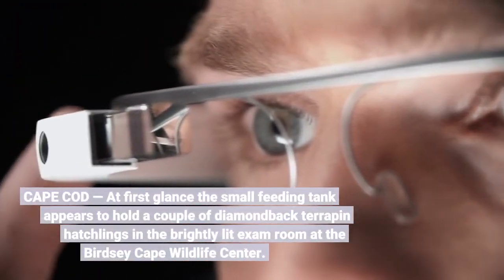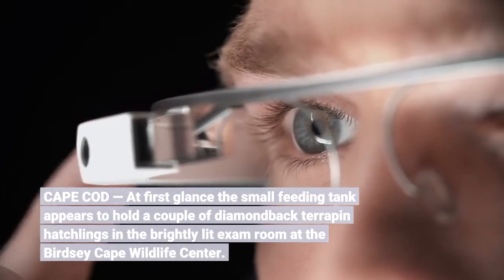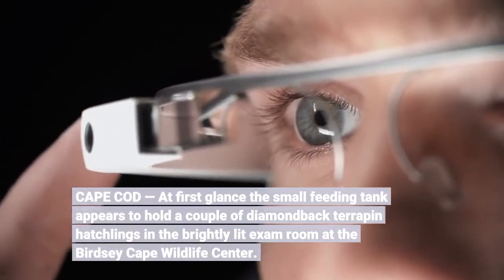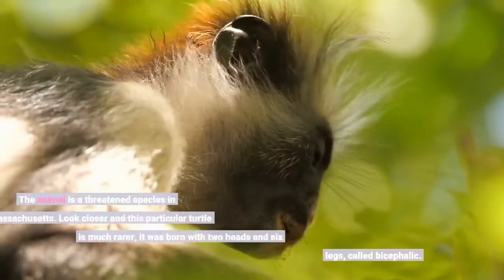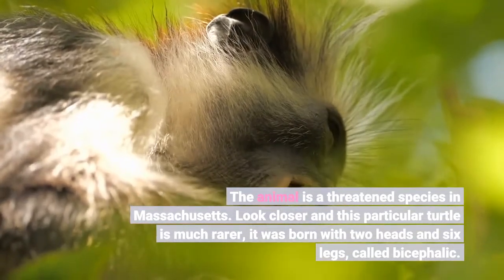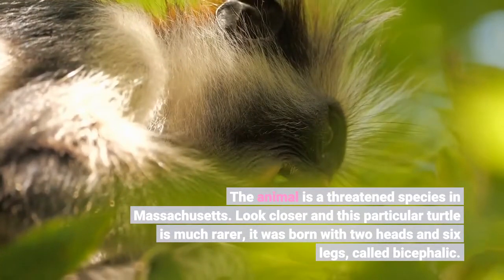Cape Cod. At first glance, the small feeding tank appears to hold a couple of diamondback terrapin hatchlings in the brightly lit exam room at the Birdsey Cape Wildlife Center. The animal is a threatened species in Massachusetts. Look closer and this particular turtle is much rarer — it was born with two heads and six legs, called bicephalic.